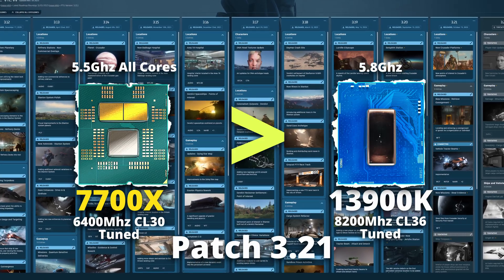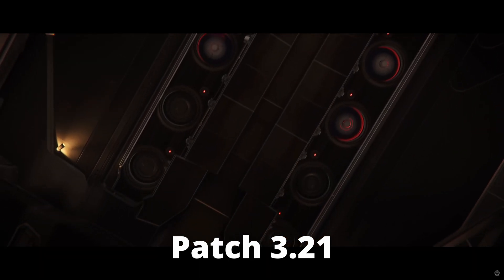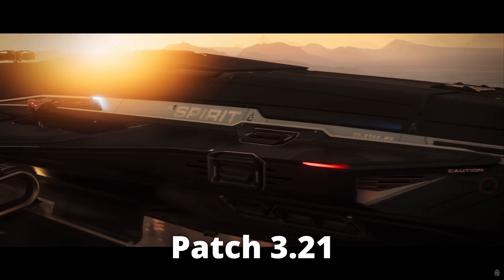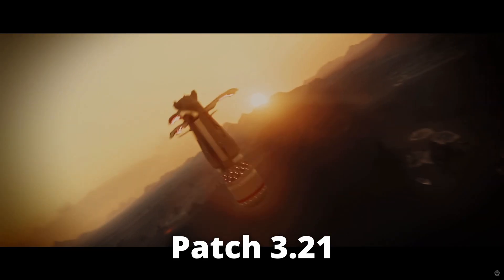Every quarter when there's a new patch, there are so many changes going on in Star Citizen that we can't reuse previous results. So with patch 3.21, is the 1300K still the fastest CPU to use in Star Citizen?